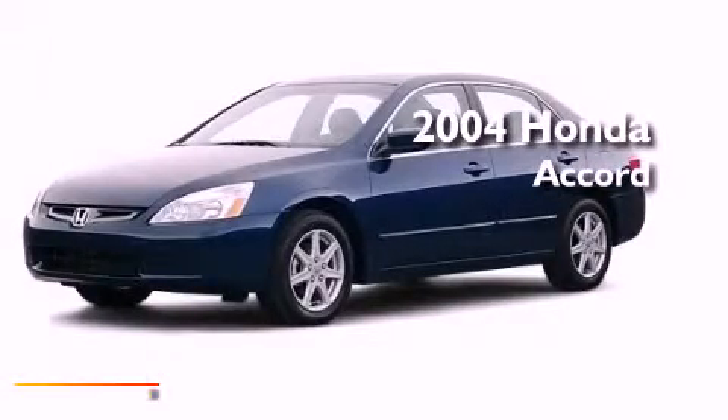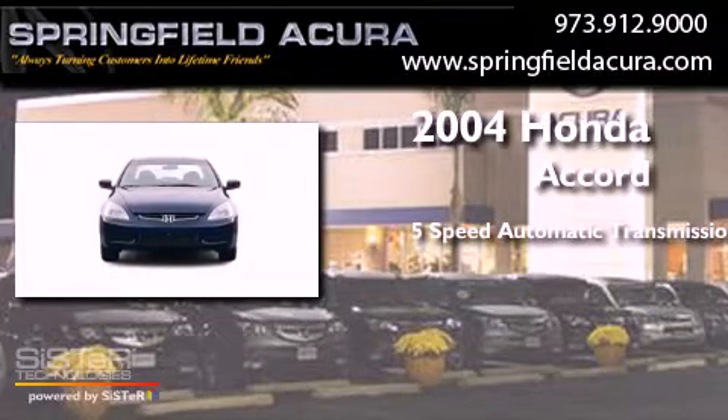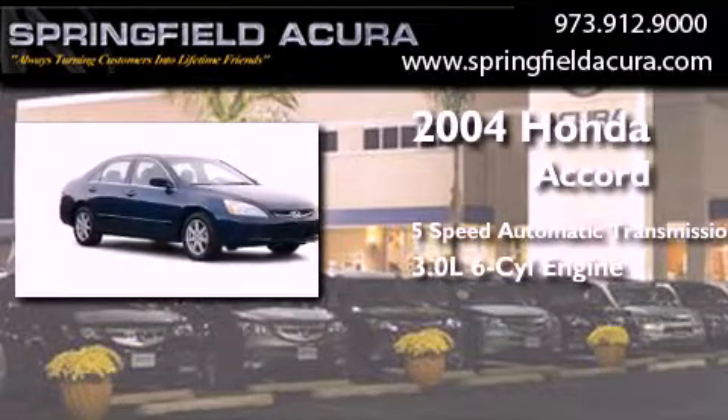This is a 2004 Honda Accord. This four-door sedan has a five-speed automatic transmission and a 3.0-liter V6.